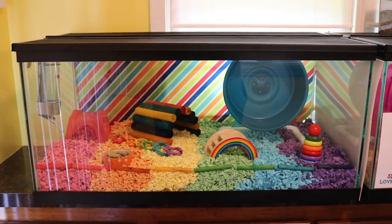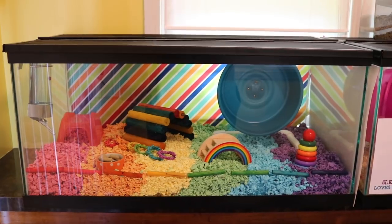Hey guys! So today I'm gonna be doing a rainbow themed hamster cage tour.